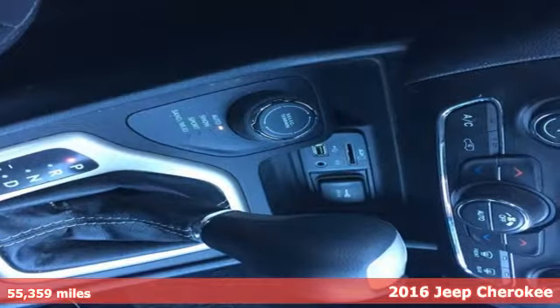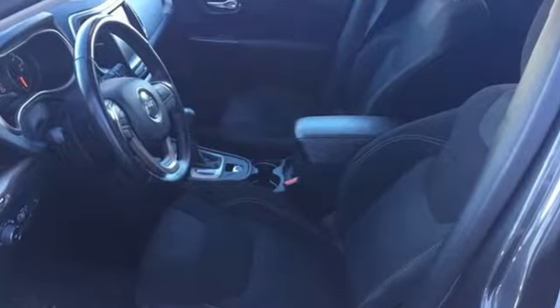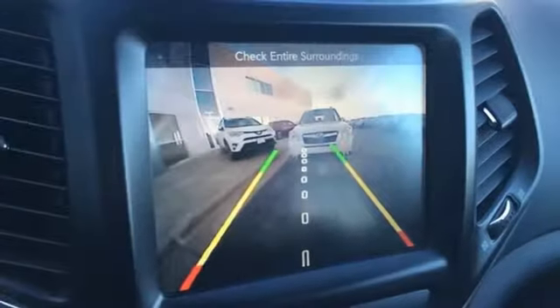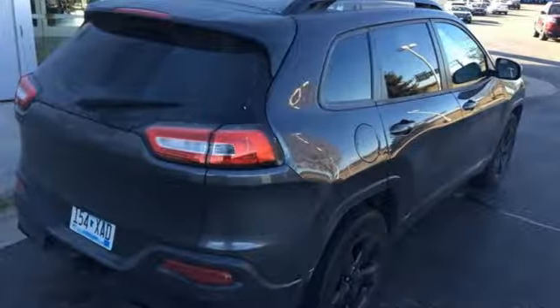A smooth sedan-like ride is enhanced by a versatile interior that can comfortably carry passengers and loads of cargo with equal ease. The Jeep Cargo Management System grants maximum flexibility, and the 2.4-liter engine gives you satisfying power and exceptional fuel economy.